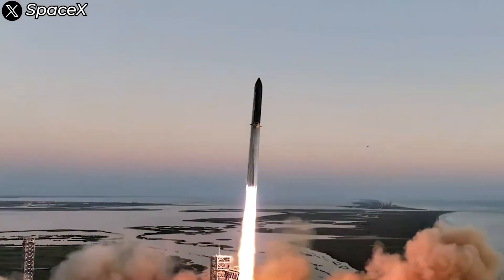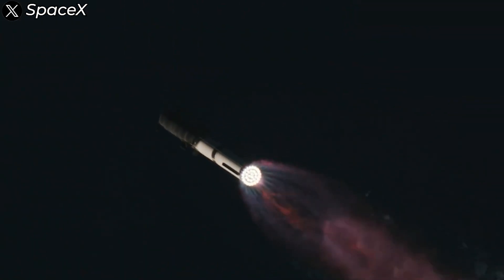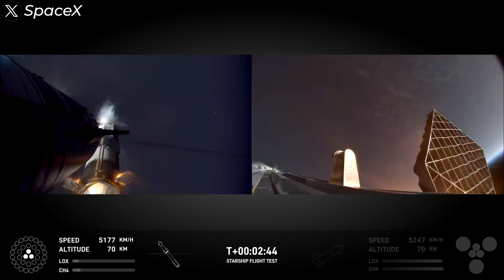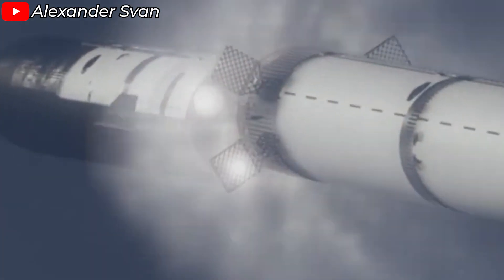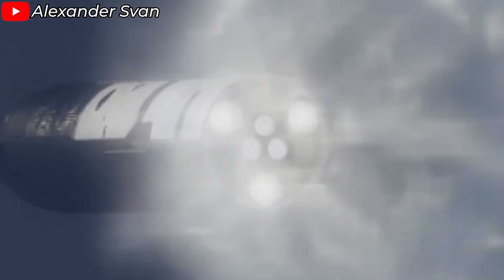The flight had a great start. The liftoff and passage through Max-Q were smooth, delivering a breathtaking spectacle. The engine system performed flawlessly, moving into the stage separation — one of the most critical moments of the flight. All six engines of the upper stage fired up simultaneously, creating a stunning spectacle as they pushed the Super Heavy booster away.